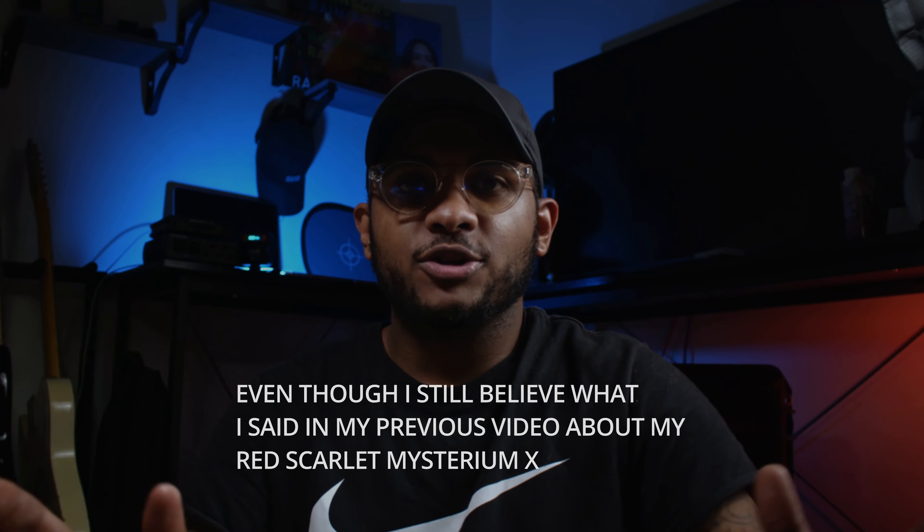Hi, my name is Jeffrey. Welcome to my channel, Technicolor Films. This video is a quick video about why I switched over from the RED Mysterium X to the Sony A7 IV, which is recording me now.